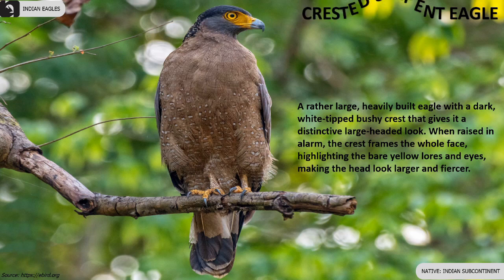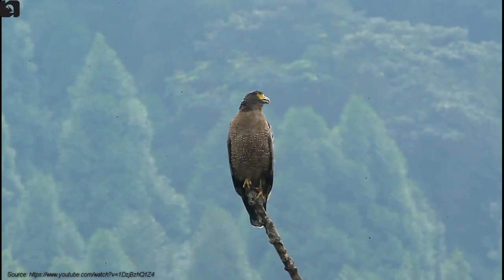Crested serpent eagle is large, heavily built with a dark white-tipped bushy crest that gives it a distinctive large-headed look.